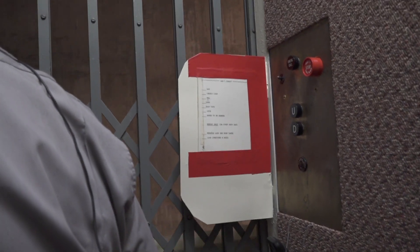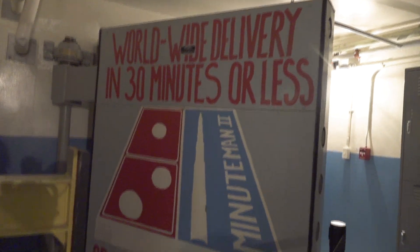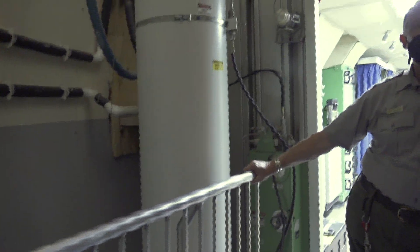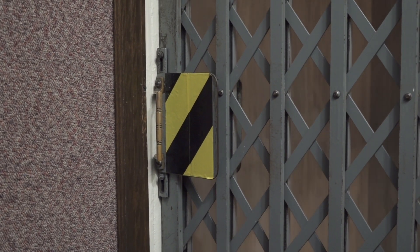One launch control center oversees 10 missiles, and that flight is part of a squadron with five launch control centers and 50 missiles. The ranger-guided tour of Delta-1 begins with a walkthrough of the grounds and support building, then goes underground to the launch control center. Built for nuclear war, the control center features a small elevator and a tight underground space — we're going down 33 feet.